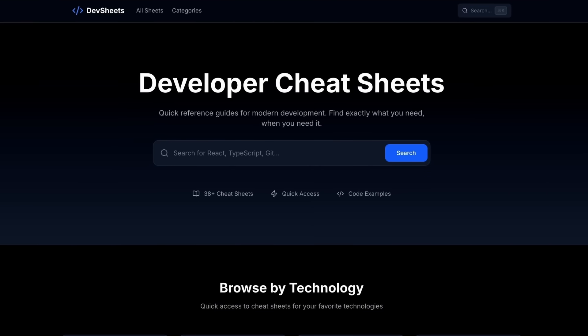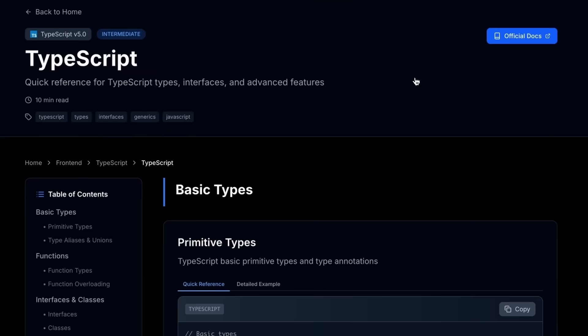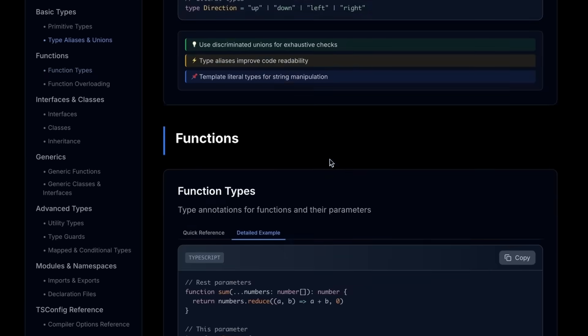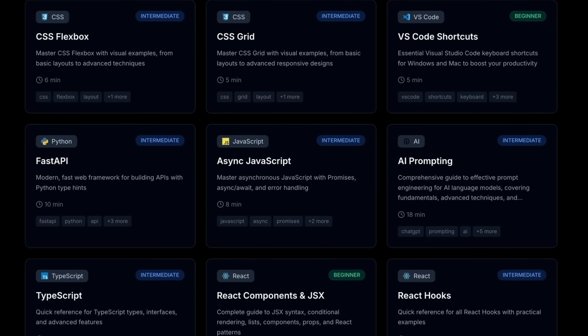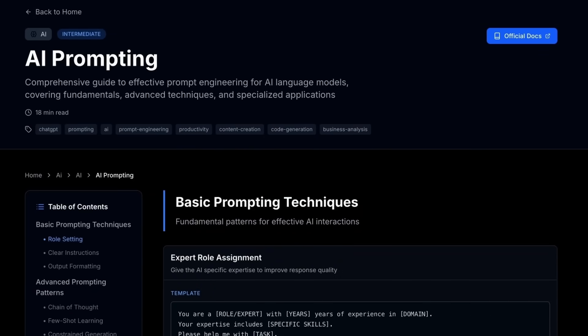The next project is devsheets.io, which provides cheat sheets for common technologies. I worked with Claude Code to shape these cheat sheets so you really get the meat of the technology — what I would have wanted to learn. There's a quick reference and a detailed example for each concept. We have sheets for Git, TypeScript, Python, Express, DOM manipulation, and even AI prompting. I'll be adding many more — I plan on having hundreds of cheat sheets across all different languages, not just JavaScript and Python.